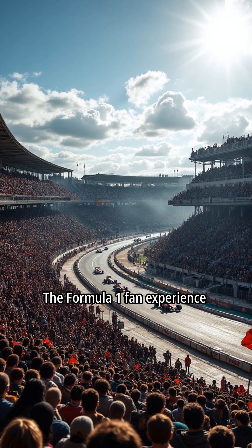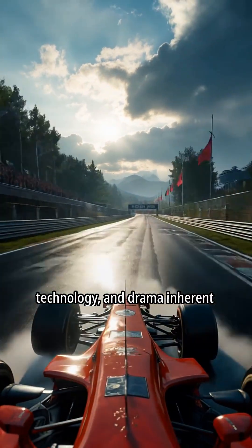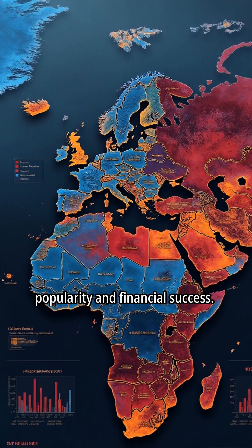The Formula One fan experience attracts millions of spectators to races worldwide. Fans are drawn to the speed, technology, and drama inherent in Formula One races. The global fan base significantly contributes to Formula One's popularity and financial success.